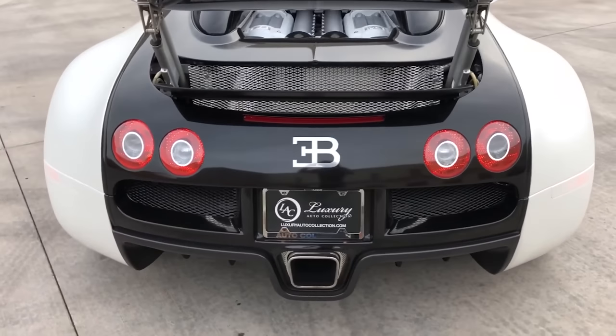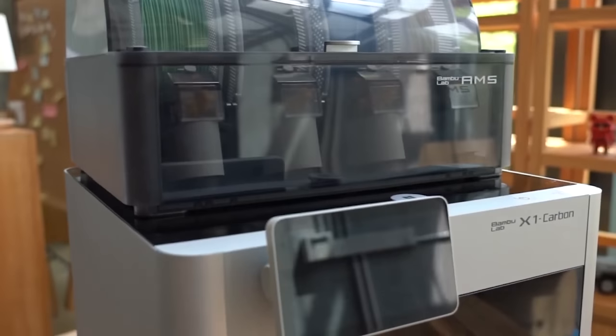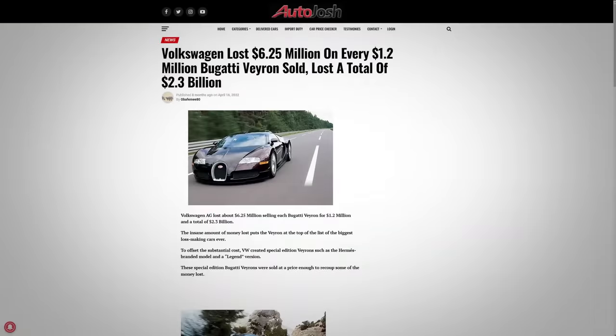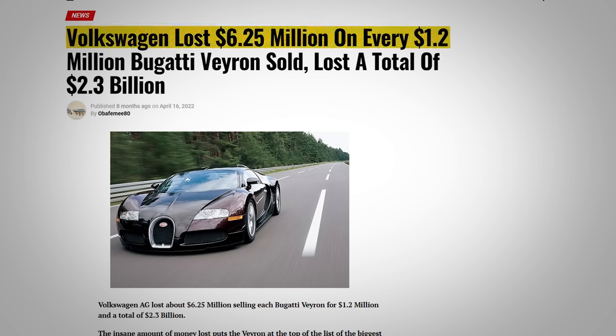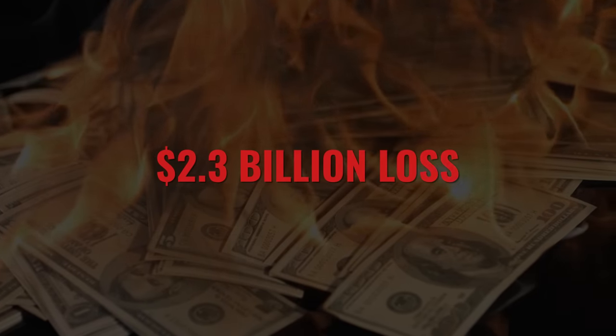Or how about the Bugatti Veyron — the car that broke the world record for top speed of a production car? Well, like the X1 Carbon, it made lots of waves and headlines when this unknown company re-sprung from the ashes and was beating out the likes of established players like Ferrari and Lamborghini. What most people didn't realize, though, is that Volkswagen, the parent company of Bugatti, actually lost $6.25 million on every single Veyron they sold, despite its $1.2 million price tag. That amounted to a $2.3 billion loss, all in the name of scaling, marketing, and brand reputation.